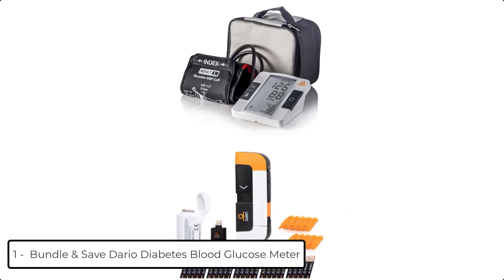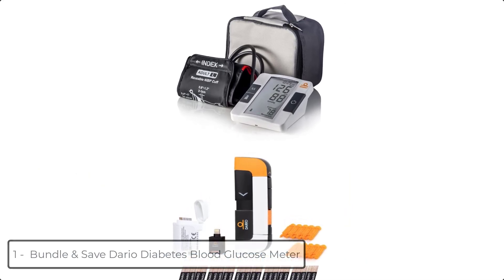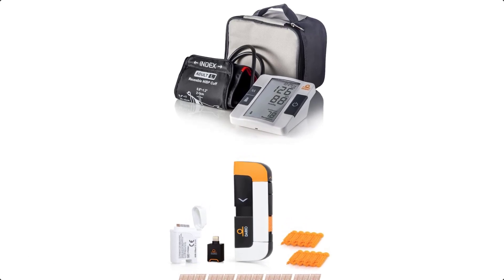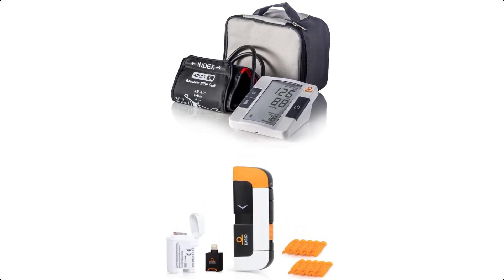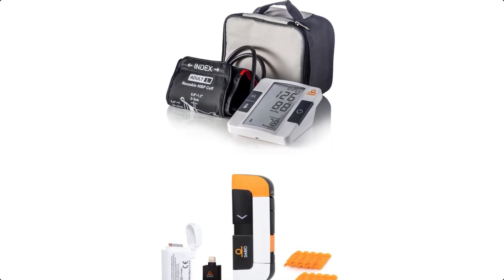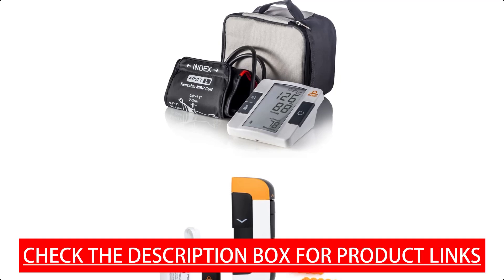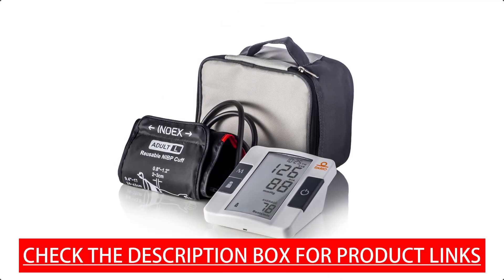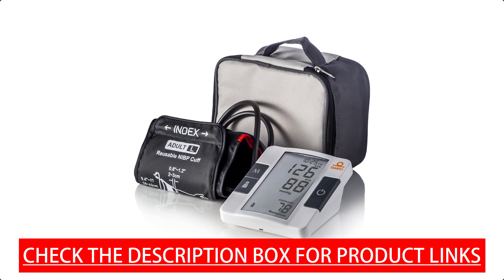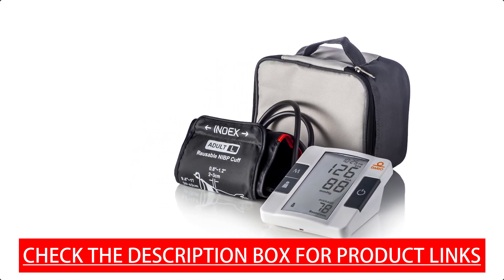At number 1 we have the Bundle and Save Dario Diabetes Blood Glucose Meter. The Dario Blood Glucose Meter blood sugar monitor system starter kit for Android USB-C adapter includes a glucometer, 25 test strips, 10 sterile lancets, and 10 disposable covers, so you can start testing quickly. It also comes with first-rate customer support — the friendly, professional team is happy to help with any Dario issue. It is HSA/FSA eligible for more convenient and affordable management.